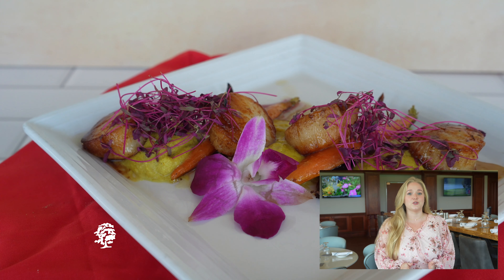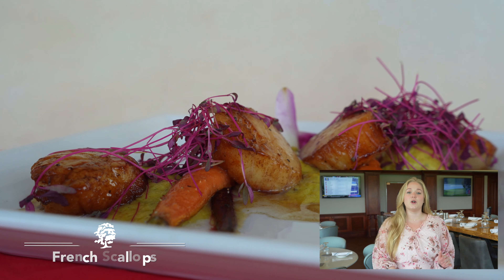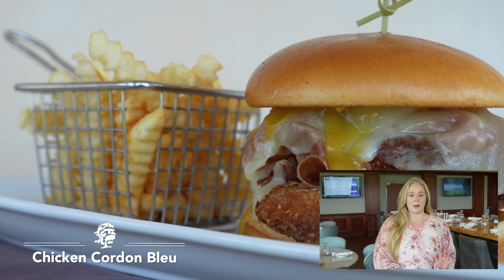We've got 16 new items for you to try out. The way we laid out the menu is on the left hand side you've got seasonal and on the right hand side you've got your club classics.